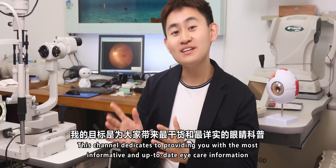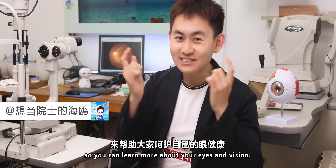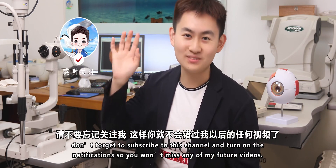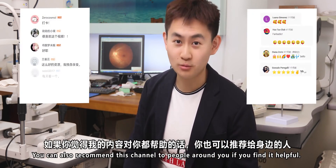Welcome to my channel, dedicated to providing the most informative and up-to-date eye health information so you can learn more about your eyes and vision. If you are new here, don't forget to subscribe to this channel and turn on notifications so you won't miss out on my future videos. You can also recommend this channel to people around you if you find it helpful.